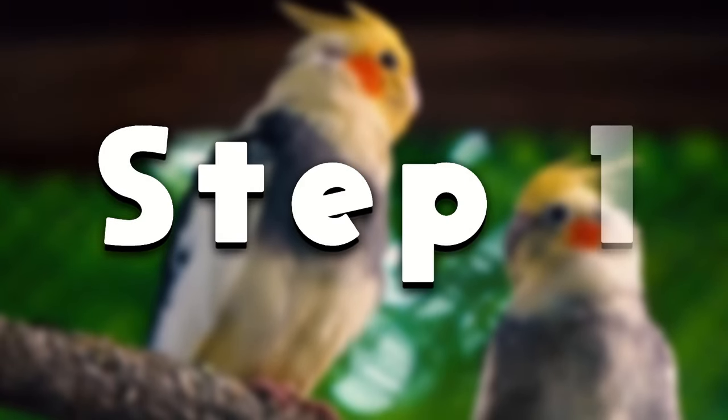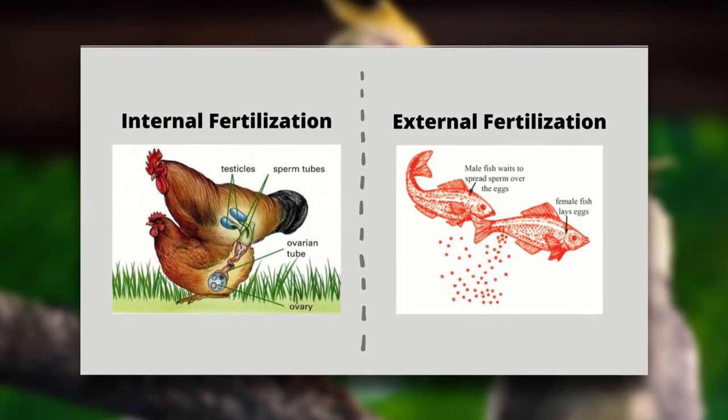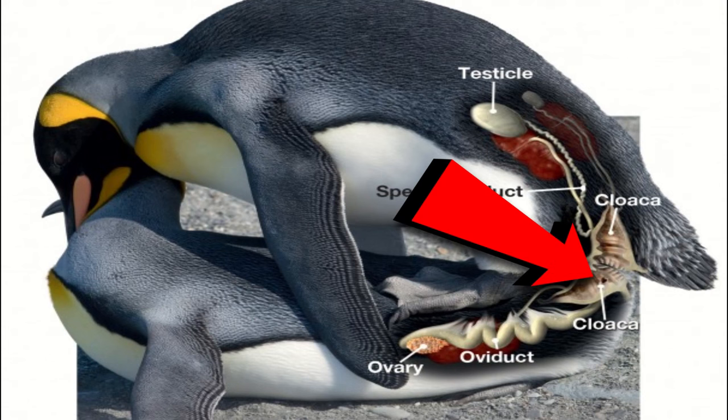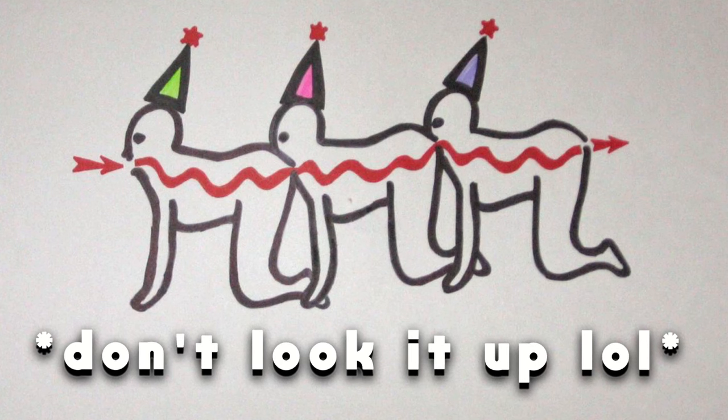The first step of bird reproduction is called internal fertilization. This occurs when a male bird pushes his sperm into the female bird's cloaca. Think of it as a single entrance and exit for a bird's waste and reproductive materials.